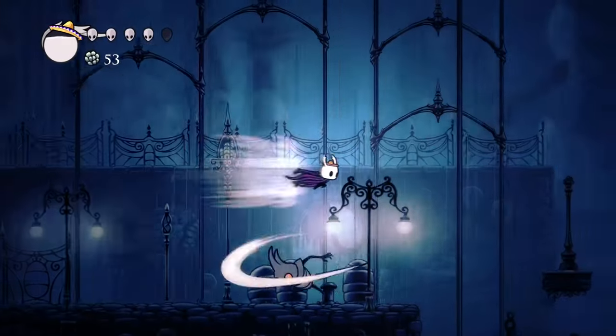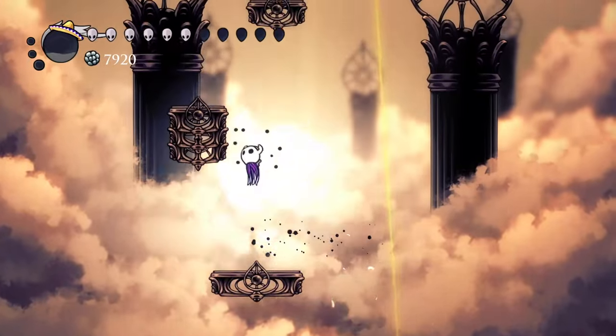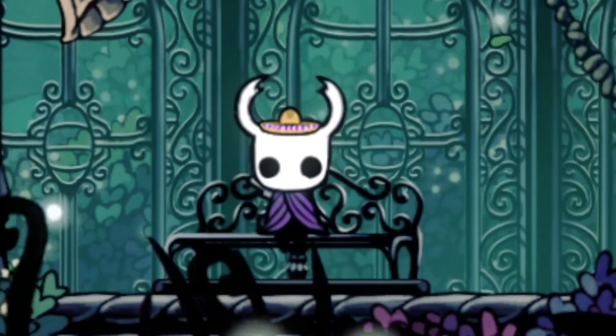I'm here to tell you how Hollow Knight nailed the perfect soundtrack and sound design for its own game, and how that brought Hollow Knight's atmosphere — the aspect I praise the most — to its absolute peak.